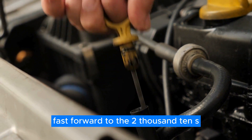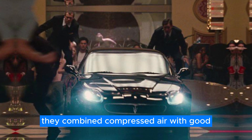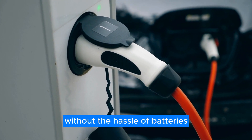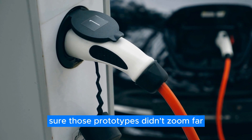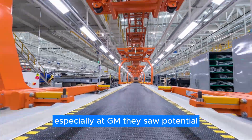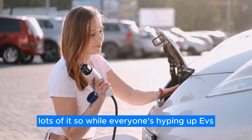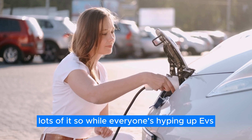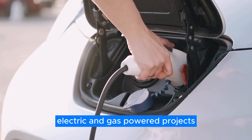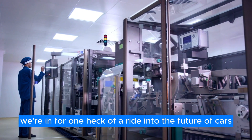Fast forward to the 2010s, a French carmaker named PJO had a lightbulb moment. They combined compressed air with good old internal combustion engines, creating a hybrid that's greener than grass without the hassle of batteries. Sure, those prototypes didn't zoom far, but they got tongues wagging in the car world, especially at GM. They saw potential and a chance to shake things up, but they also knew it needed a lot of work. So while everyone was hyping up EVs, GM quietly started tinkering with compressed air technology alongside their usual electric and gas-powered projects.